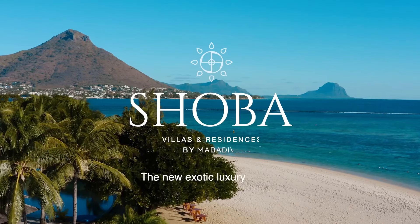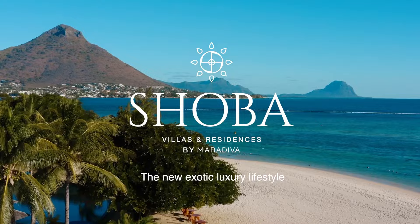Construction in progress, delivery June 2024. Get in touch with Gadeit International for more information.